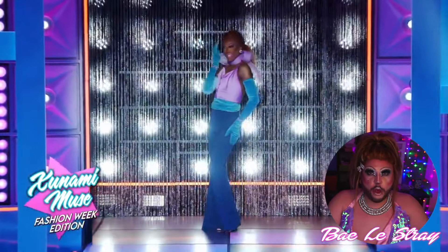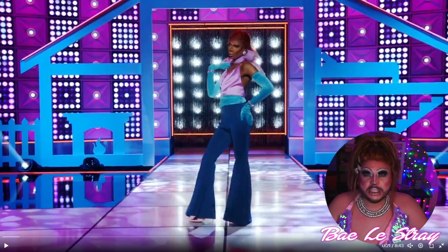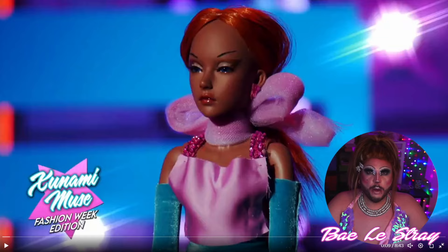Alright, first up on the runway, we have Tsunami Mews. She's giving me Daphne from Scooby-Doo meets the Little Mermaid. I just wish the hair had a little bit more volume. Other than that, I liked it — it's a bae! But her doll was so ugly.